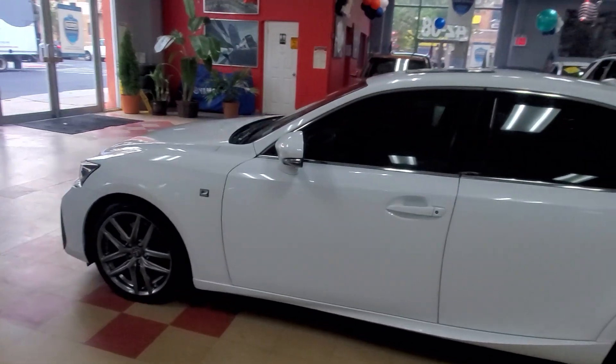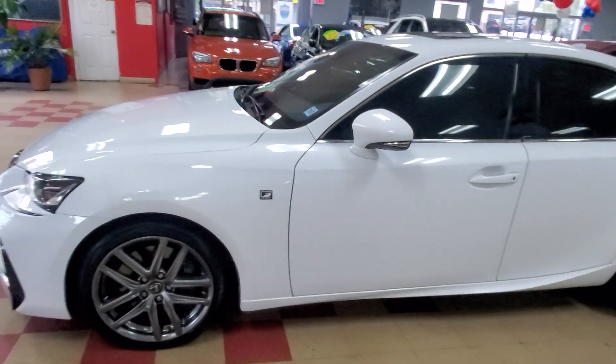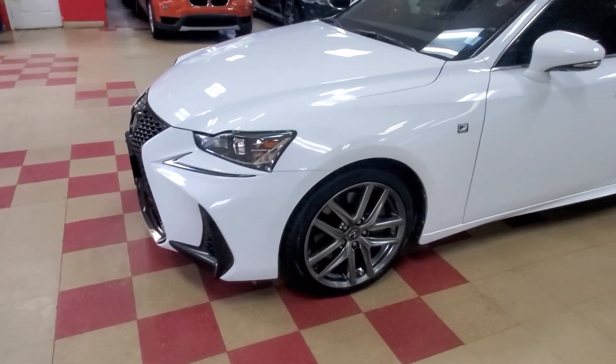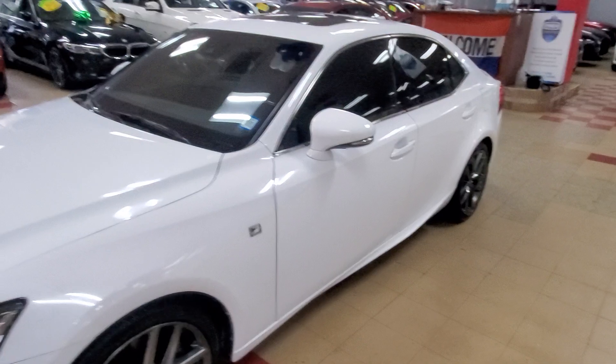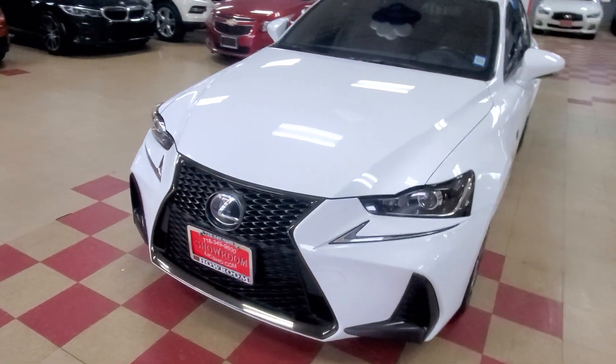This is a 2018 Lexus IS300 F-Sport edition. This is how I do it, man. I put brand new brakes on there, I got brand new tires on here. This is how I sell cars. Take a look at these sexy rims — F-Sport, baby.